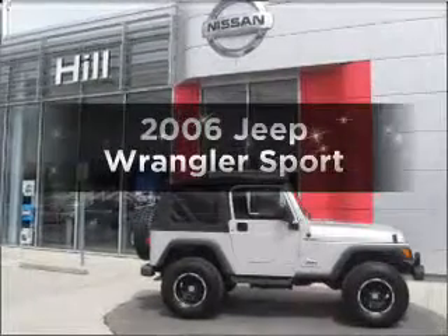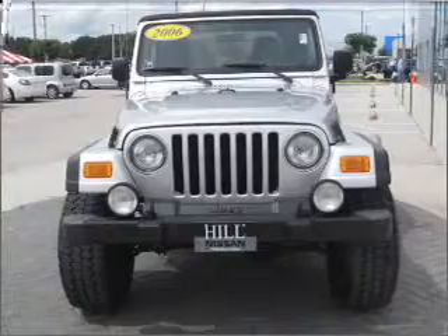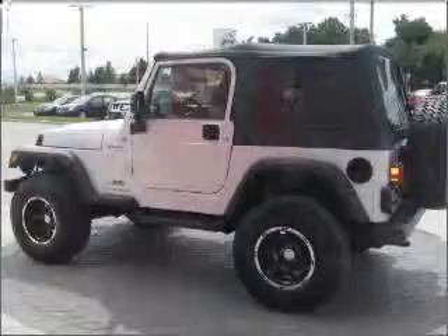Presenting the 2006 Jeep Wrangler — this is the set of wheels you've been looking for, with a reliable six-cylinder engine that responds smoothly to its automatic transmission.